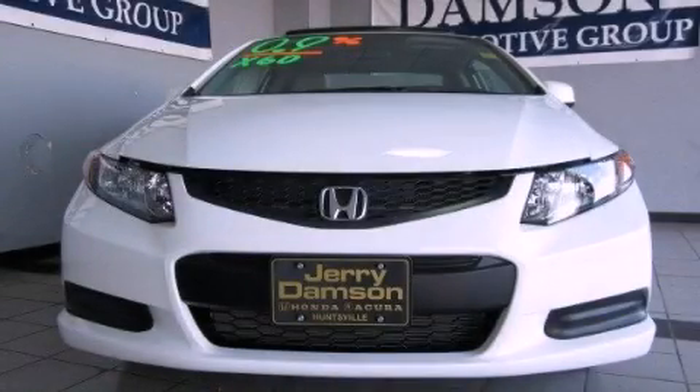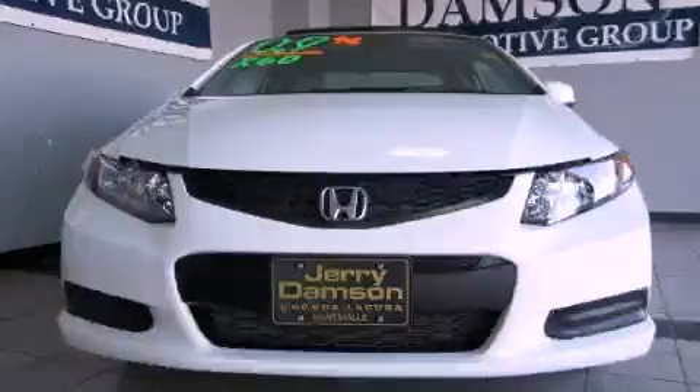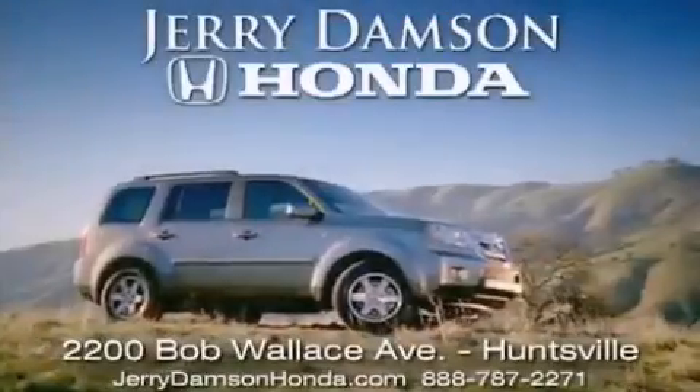Call or visit us right now and arrange your test drive today. Jerry Dempsey Honda in Huntsville, Alabama.